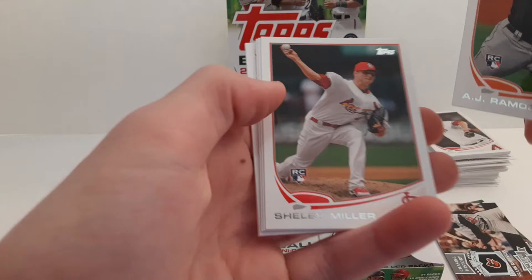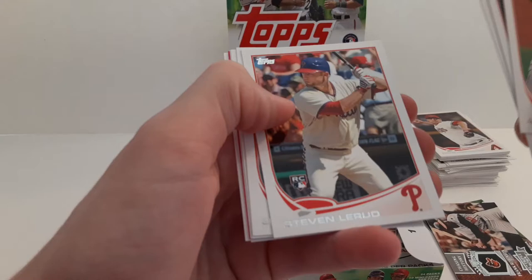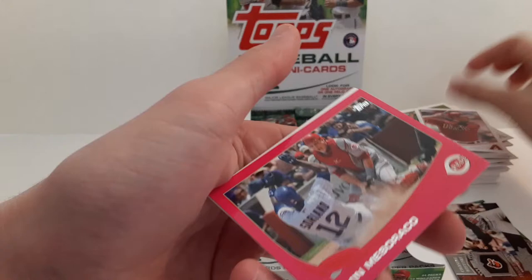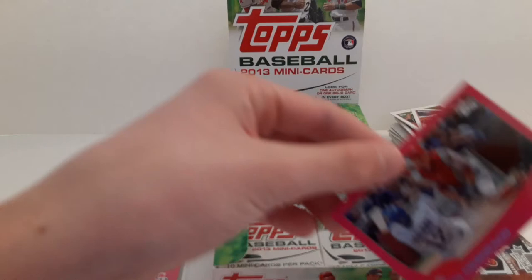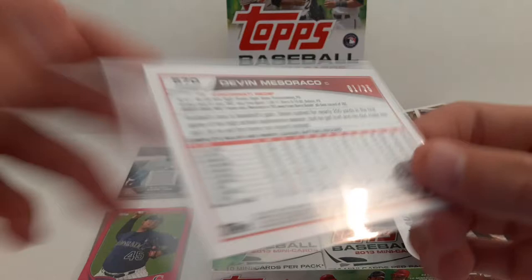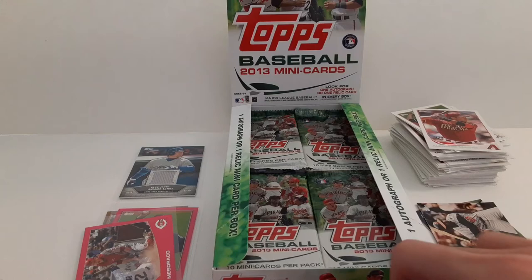A.J. Ramos rookie card. Shelby Miller rookie card. Bryce Harper. Steve Lerud rookie card. Shane Victorino. Ryan Dowd. Alfredo Marte rookie card. And a Devin Mazzaracco pink — lots of color in these boxes — number 1 of 25. That's pretty cool — 1 of 25 Devin Mazzaracco.